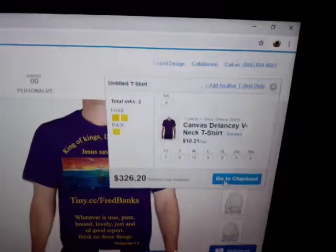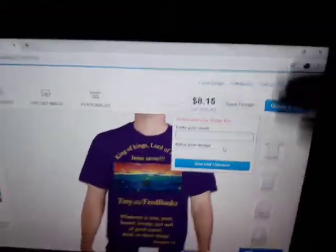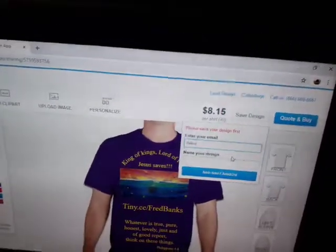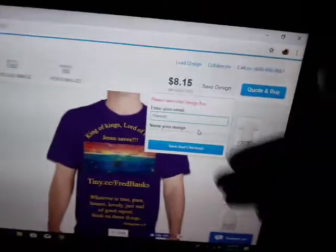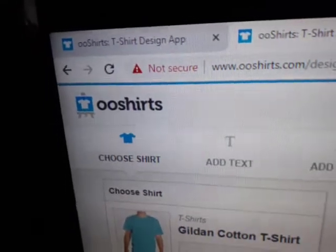So then you go to checkout, you save what the design is, and you put in your address. So you get the idea — this right here is an amazing website. I highly recommend it.